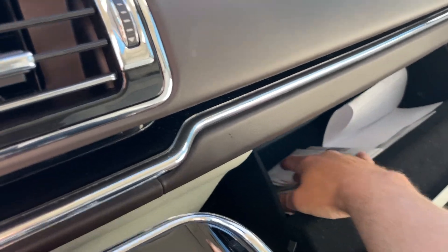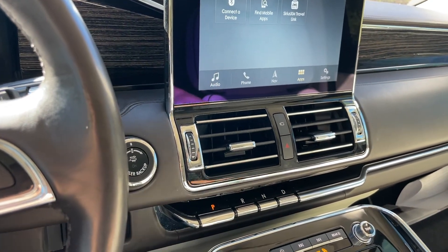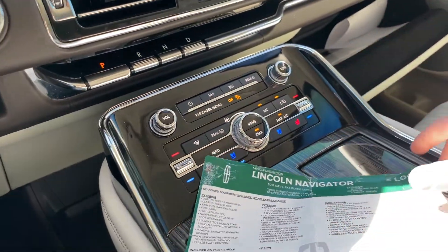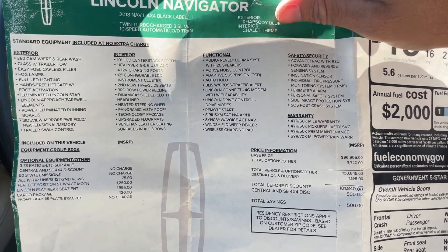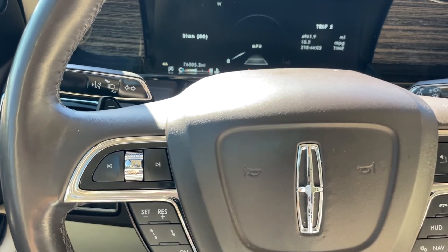I'll bring out the original window sticker — I'm going to upload pictures of it with the listing. I'll hold it up so you can look at the options; you can pause the video if you'd like. It has 76,505 miles.